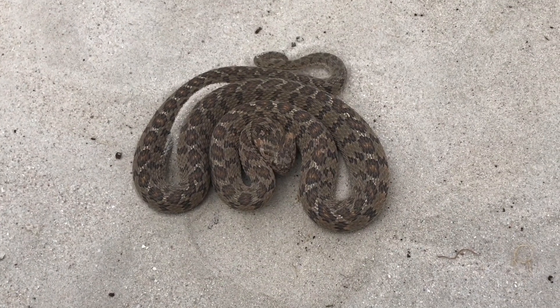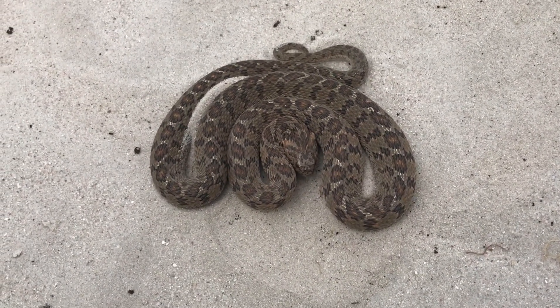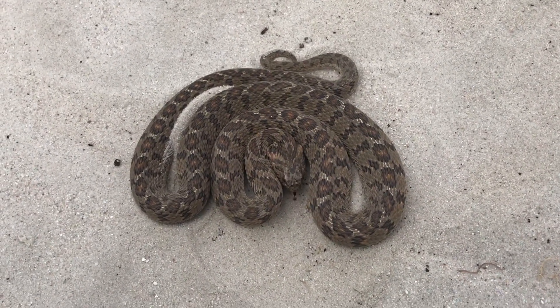Hey guys, Willem from Bleiburg Snake Rescue here. This is a little rhombic egg eater that I just rescued from a place in Parklands. Egg eaters are completely harmless, but I just want to show you quickly the defensive behavior that they have.